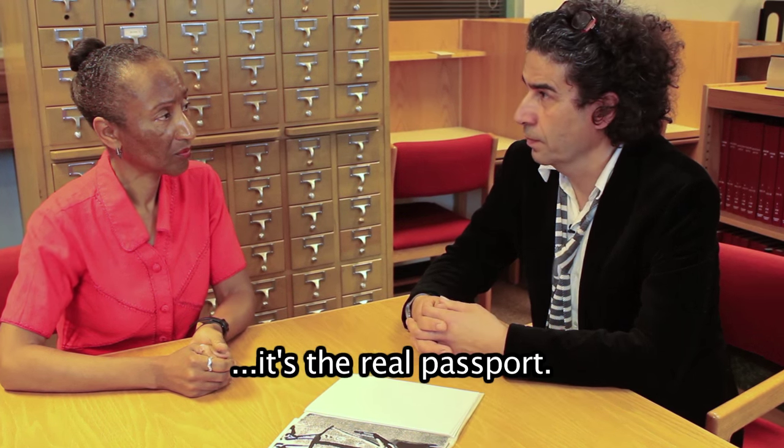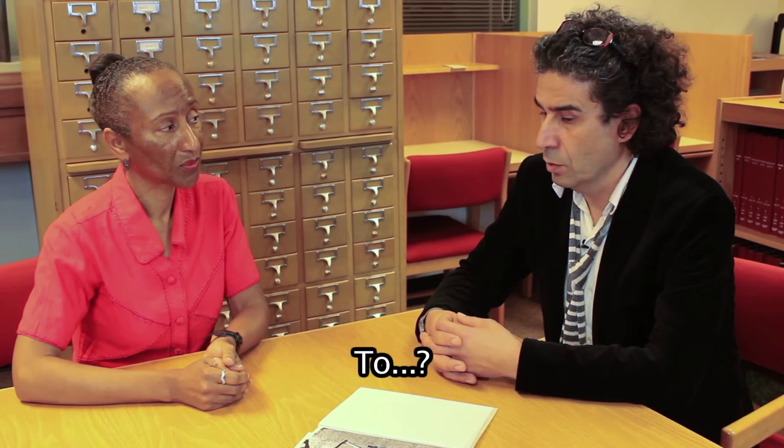The artist book — it's the real passport. To? To the world.